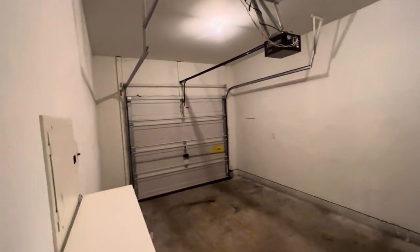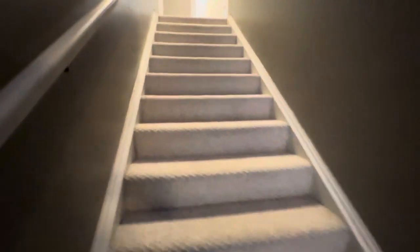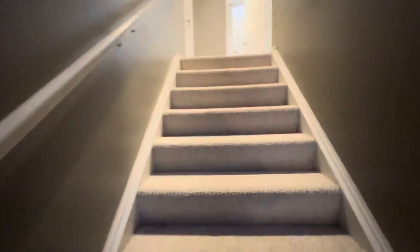Downstairs, half bath. Garage with a garage door opener — not a lot of extra stuff in there that would prevent you from parking your vehicle. Nice deep closet under the stairs. I love how deep these windows are.